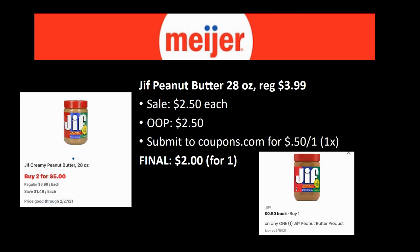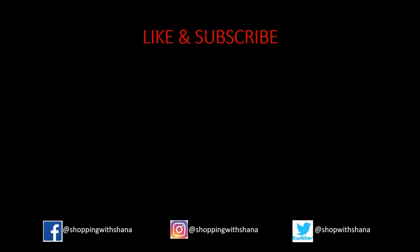The Jif peanut butter — the big 28-ounce jar regularly priced $3.99 — is on sale for $2.50. Coupons.com has 50 cents back on one (limit one time), so you grab one for just $2. Basically a 50% savings — not a bad deal.